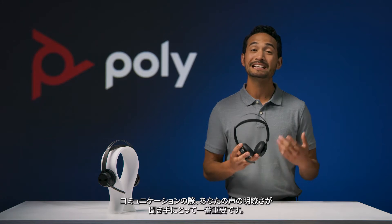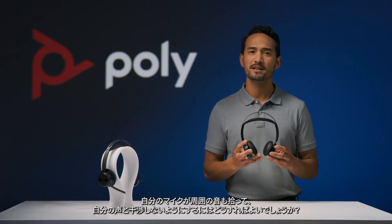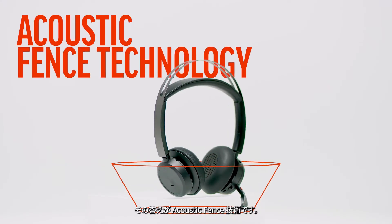When it comes to communication, the clarity of your voice is critical for your listeners. So how do you keep nearby sounds from entering the headset microphone and competing with your voice? That's acoustic fence technology.